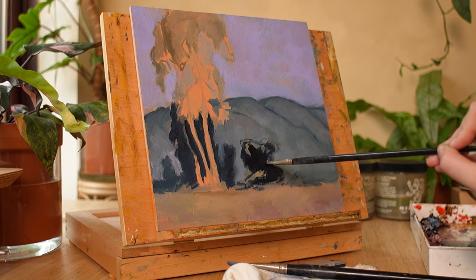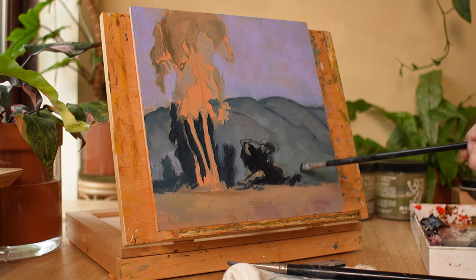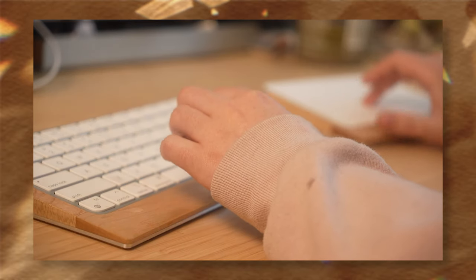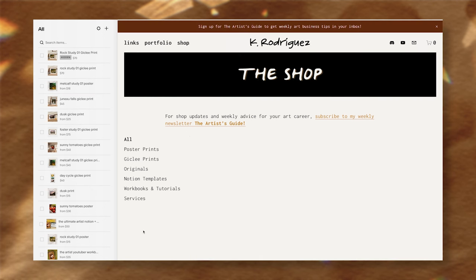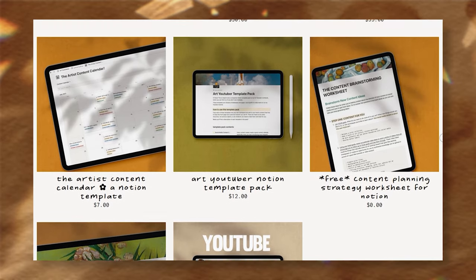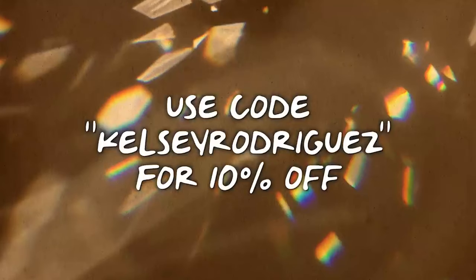Before we talk about the rest of my goals for 2024, I want to take a minute to thank Squarespace for sponsoring this video. They are an award-winning website platform that allows you to design a beautiful website for selling your art, displaying a portfolio, hosting courses, and even writing a blog. Using their Fluid Engine feature, you can drag and drop images, text, and videos to your heart's content. I was able to design a website I'm really proud of in just a few hours. You can get 10% off your first order of a website or domain by going to squarespace.com/KelseyRodriguez and using code Kelsey Rodriguez at checkout.